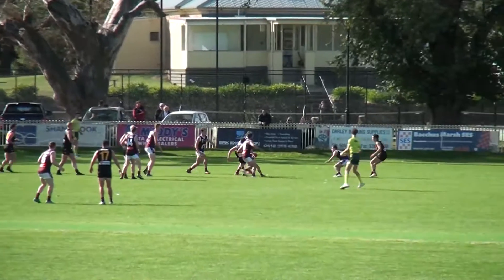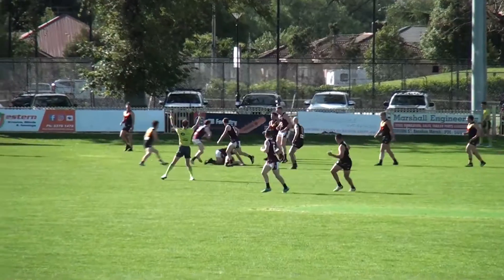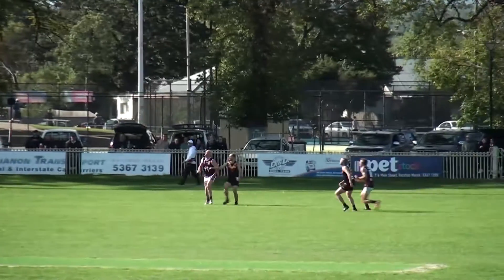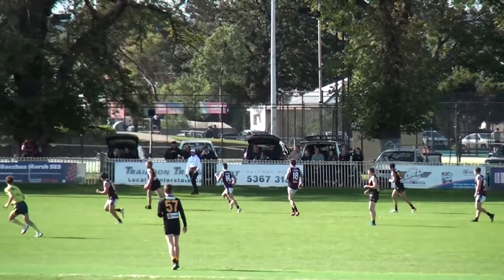Boundary throw-in. Give that tap to Burton. Gave it to Stildryer, he went over to Calibre — right foot kick across the body, shallow entry inside 50. Cotter doing the mopping up. The Bloods will get out of trouble through Suter — he's had a few touches early. Kick to the outer side centre wing — Cobras have got numbers. Calibre by hands, got it over towards Williams.